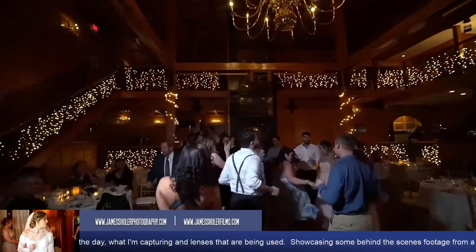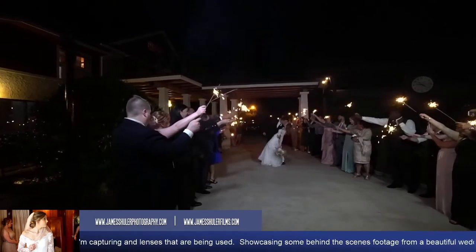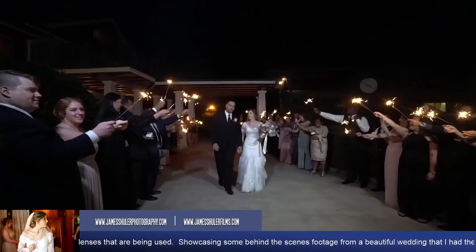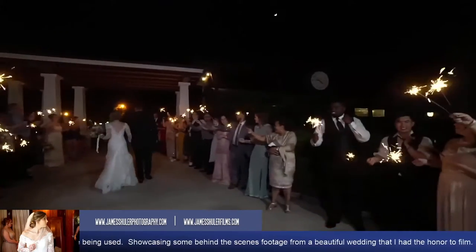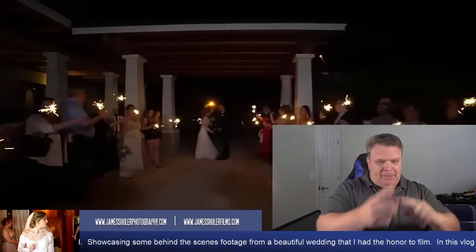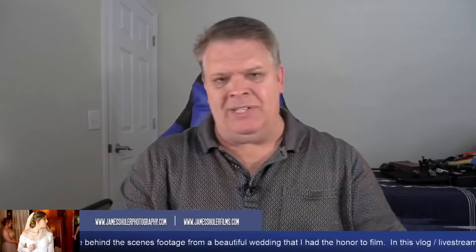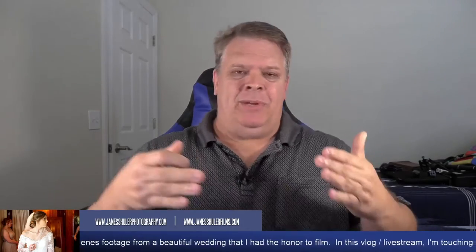After first dances and cake cutting we move into the final exit. I've seen sparklers, bubbles — you name it. They had sparklers here. The photographer was doing her thing and I asked the guests to step back a little so we could reset the shot, then had the couple come down so I could track with them on the gimbal. I just had a lot of fun at this wedding.